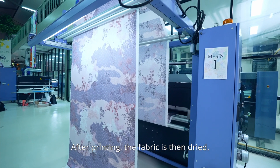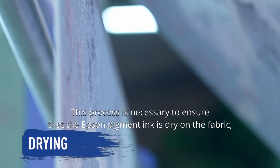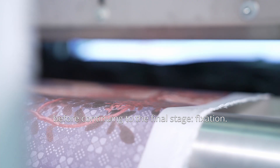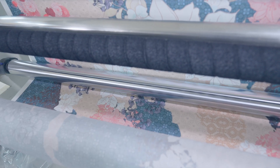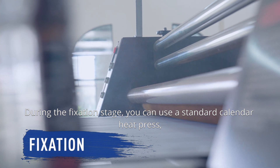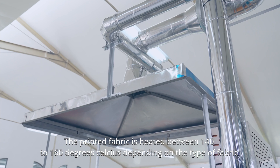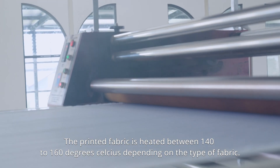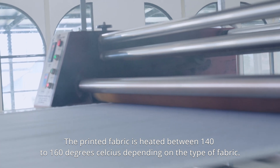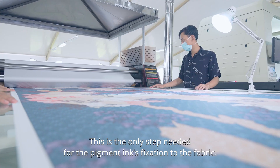After printing, the fabric is then dried. This process is necessary to ensure that the Epson pigment ink is dry on the fabric before continuing to the final stage: fixation. During the fixation stage, you can use a standard calendar heat press — an expensive stenter is not required. The printed fabric is heated between 140 to 160 degrees Celsius depending on the type of fabric. This is the only step needed for the pigment ink's fixation to the fabric.